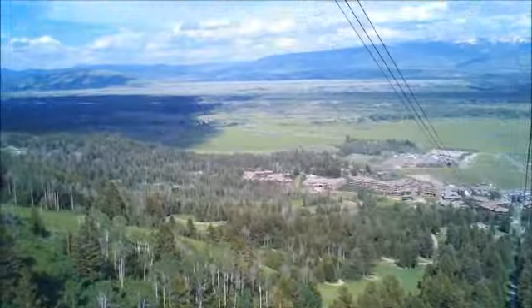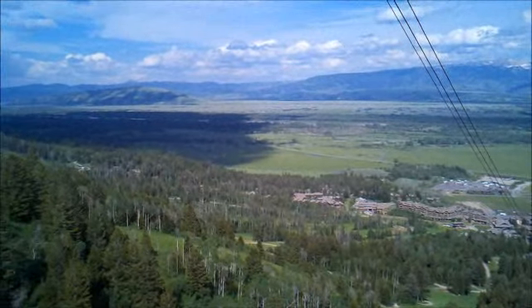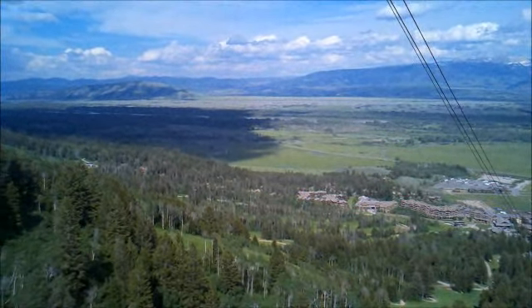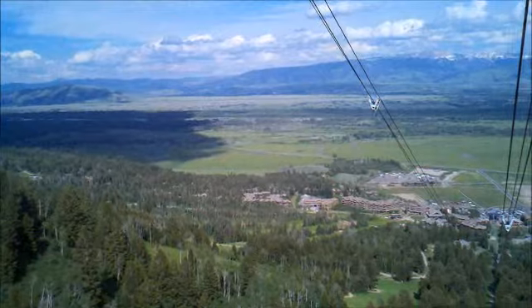The aerial tram together with the Bridger Gondola and a variety of other lifts offer more expert, intermediate, and beginner terrain than most ski resorts in the United States. When our tramcar reaches the summit at 10,450 feet, the forest will have given way to talus slopes and alpine tundra.